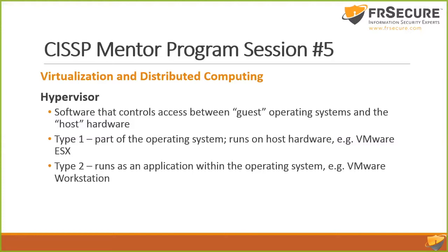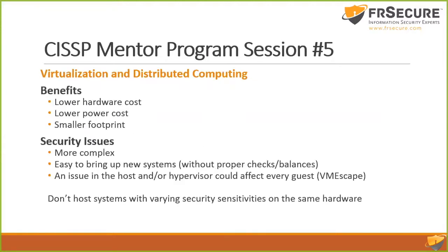If we get a piece of malware and want to see how it operates, we test it in a VM environment so it doesn't compromise anything real — we can just spin up a new one. Type 1 is part of the operating system, runs on host hardware. Type 2 is an application. That's about all you need to know. Lower hardware costs, lower power costs, smaller footprint — those are the benefits of virtualization.